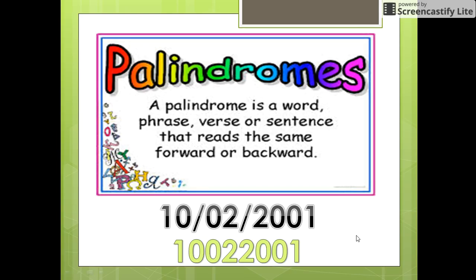Do you know what palindromes are? A palindrome is a word, phrase, or sentence that reads the same forward or backward. This is illustrated here with an example: the date 2nd October 2001, when read from left to right or right to left, is the same, as shown here.